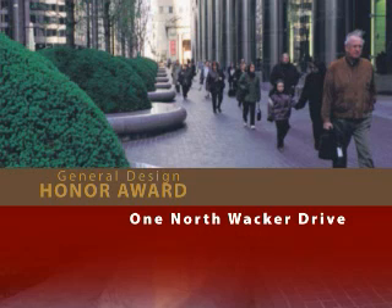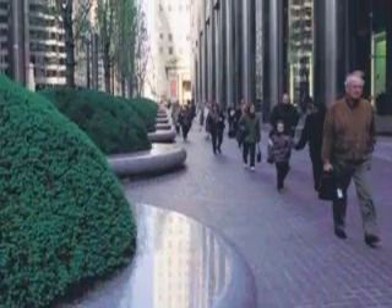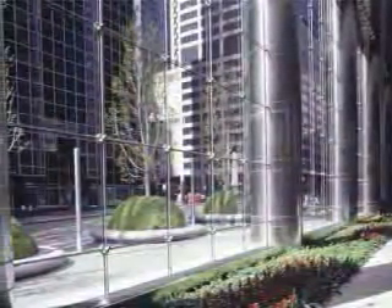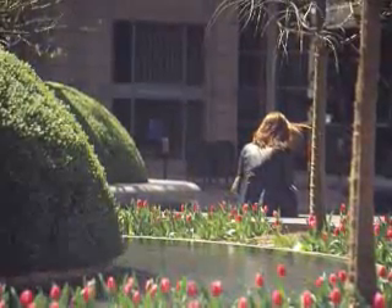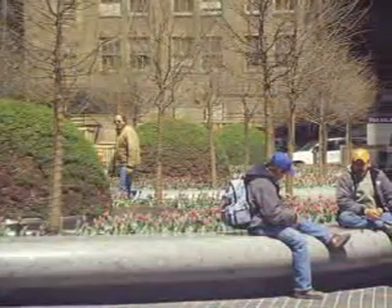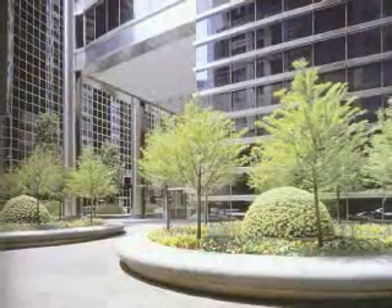One North Wacker Drive by PWP Landscape Architecture. This Chicago project runs along the glass lobby of a 52-story office tower. Specially formed armatures sustain ground cover and trees. Carved stone benches provide comfortable seating and extend the lobby out to the street, where flower beds and fruit trees create a welcome outdoor lunch venue. Jurors called the project a strong gesture that unifies the site plan — it's just beautiful in its composition.